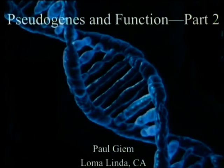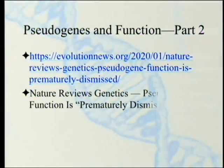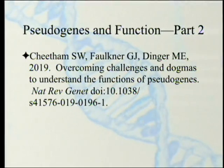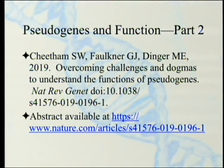Pseudogenes and Function, part two. We've been discussing two papers — one very briefly from Evolution News, which we'll come back to at the end. The main paper is from Nature Reviews Genetics: 'Pseudogene Function is Prematurely Dismissed,' published January 7th of this year. The paper they're discussing is 'Overcoming Challenges and Dogmas to Understanding the Function of Pseudogenes.'